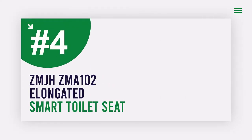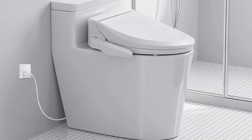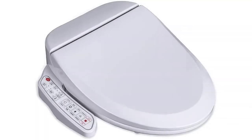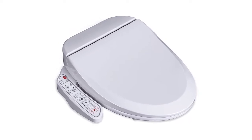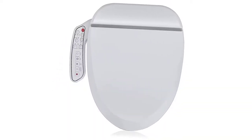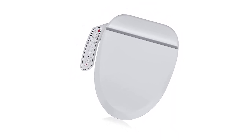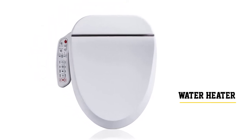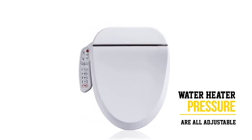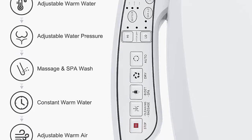Number four: the ZMJ HZMA 102 elongated toilet seat. Looking for a top-of-the-line bidet that offers all the bells and whistles? This toilet seat comes with a water heater with 3 adjustable temperature settings, a heated seat with 3 adjustable temperature settings, water pressure control, a warm air dryer with 3 temperature levels, and three different levels of save preferred settings. It also features a stainless steel nozzle, hybrid heating technology for continuous warm water, and an illuminating LED night light.